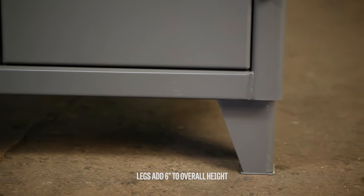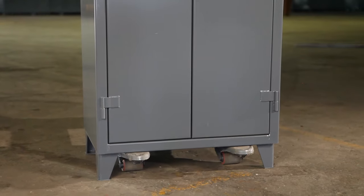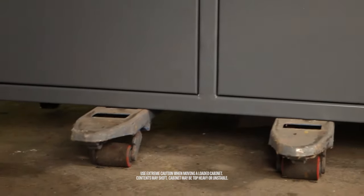The six-inch tall, seven-gauge legs are welded to the body to provide mobility in lifting a loaded cabinet with a forklift or pallet jack.